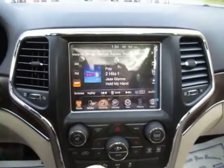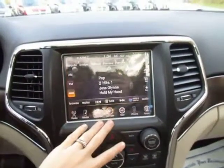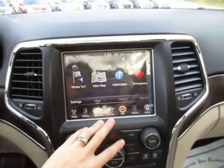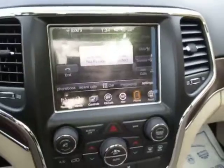You've got media center controls, heated and vented seats in the front and your heated steering wheel, climate controls, navigation already programmed into this, and then you've got your Bluetooth so you can make phone calls right on the screen.